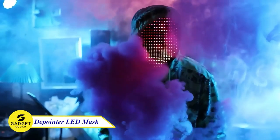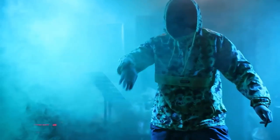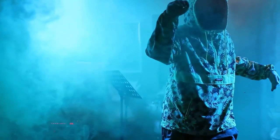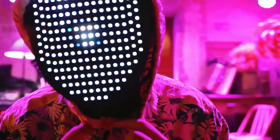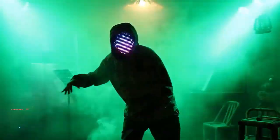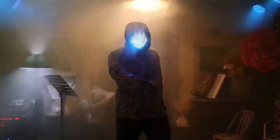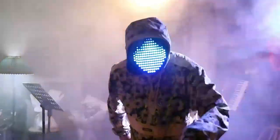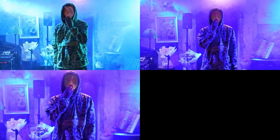This LED mask features 234 high-powered LED lights that can be programmed to create 25 different dynamic display modes and 25 static display images. It's the perfect mask for cosplay, masquerades, birthday parties, Halloween, and other occasions. It's also very comfortable to wear — made of tough plastic and soft sponge with an adjustable strap for a perfect fit. It takes just 3-4 hours to charge and can last up to 8-10 hours on a full charge. If you're looking for a unique, eye-catching mask that will make you stand out from the crowd, this is the perfect choice.